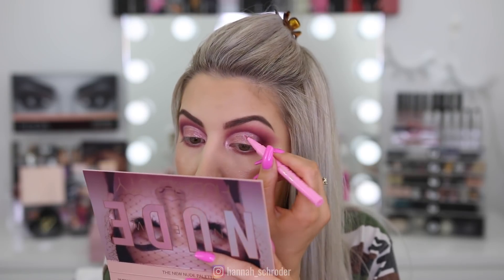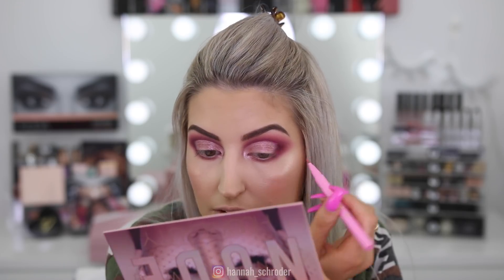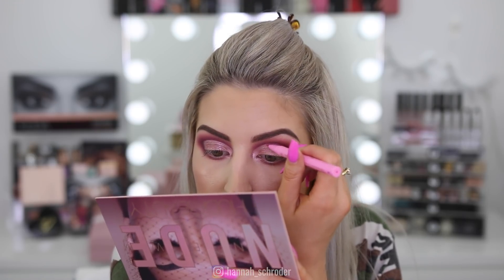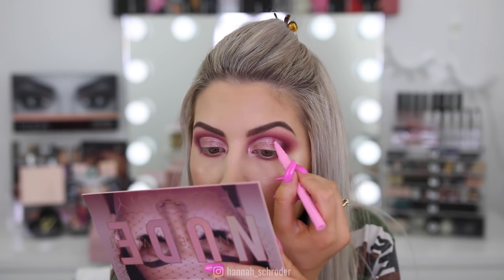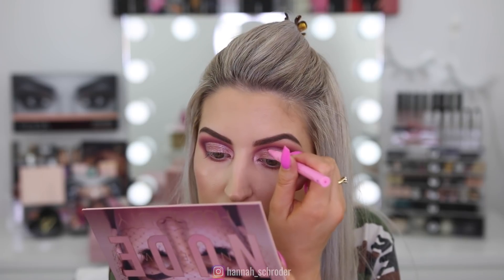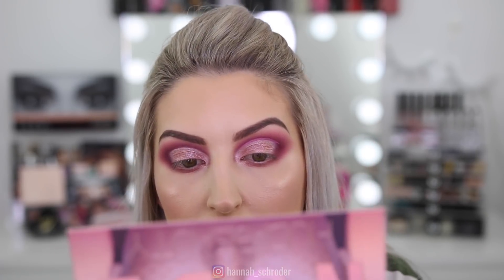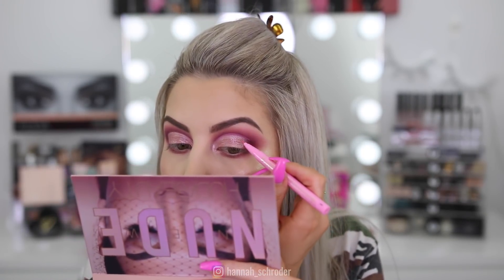Looking at it, I feel like I want to put some pink matte liner as well. I have my Too Faced sketch marker in candy pink and I'm going to follow along where that cut crease is and pop it there — it would make it look really wow. It's honestly giving it that little extra oomph while still being kind of subtle, not obnoxious and in your face.